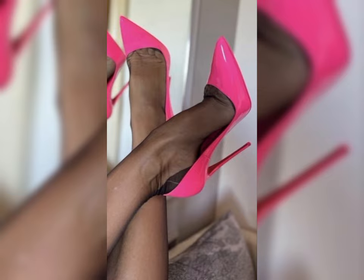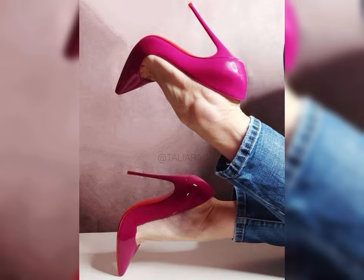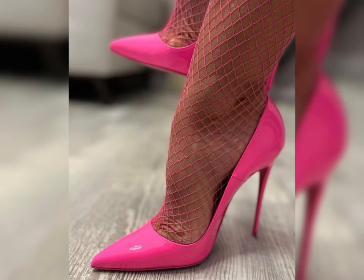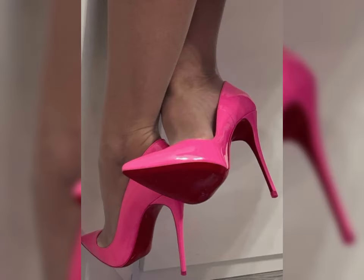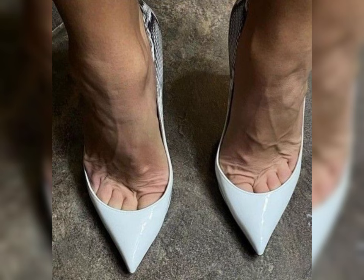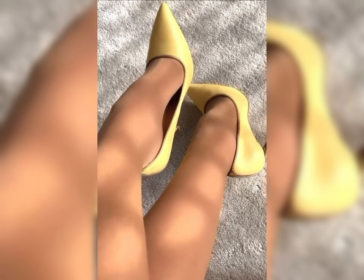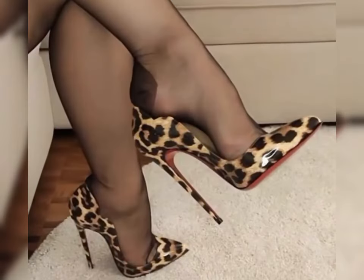So guys, today I am sharing with you the most stylish and gorgeous new collection of stylish high heels for women. These types of collections are especially for women who love to wear high heels. Be sure to watch my video till the end to get more ideas about new trending fashion.